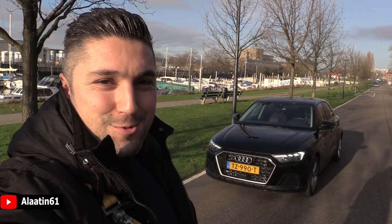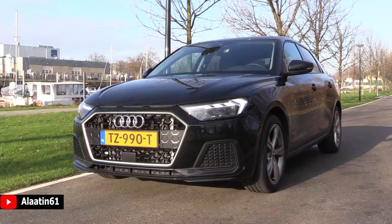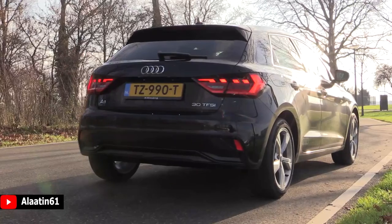Hey everyone, welcome to LATN61. Today I will film this beautiful Audi A1 Sportback. It has a brand new exterior design. I like it a lot.